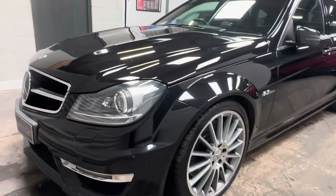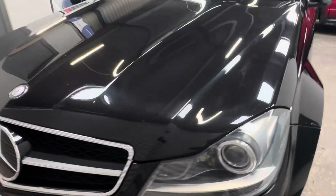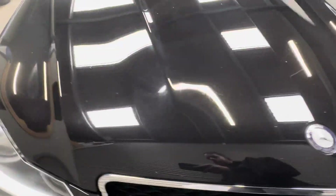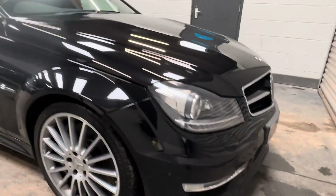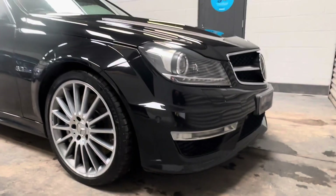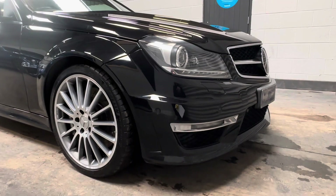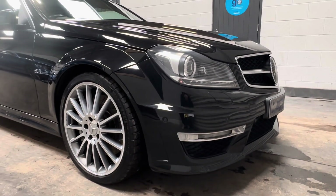To note externally, we have some very isolated stone chipping to the front leading edge of the bonnet, which you'll note there — showing the vehicle has never been painted to the front end. Like all our vehicles, it's fully inspected, HPI and MOT check clear, and there is certainly no evidence of any accident damage to the vehicle.